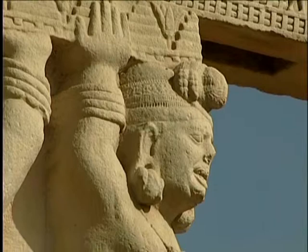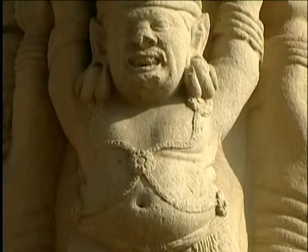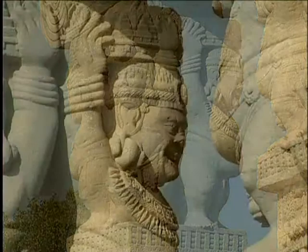The dwarves, or ganas, are made with rolls of fat and vast bellies which bulge over their dhotis. They have individualized facial expressions. Ganas continue as a favourite theme of the Indian artist in the centuries to come. They deepen the sense of the reality presented in art, where the humorous and the sublime coexist, reminding us that everything has its place in existence.